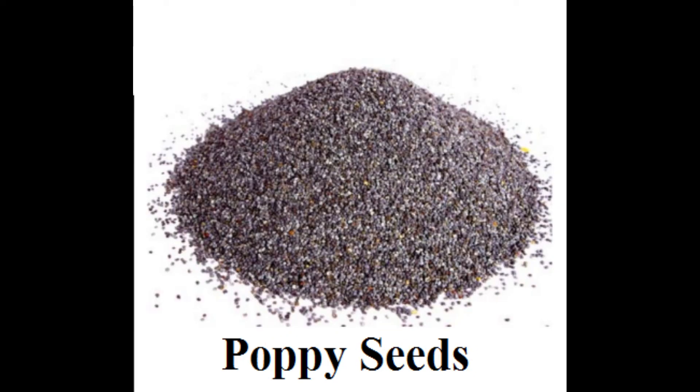Poppy seeds are well known for their use in cooking and baked items like bread, or as a poppy seed oil which is used in cooking. They are tiny white or black spheres, about one millimeter in diameter.